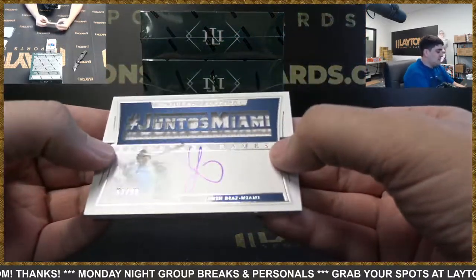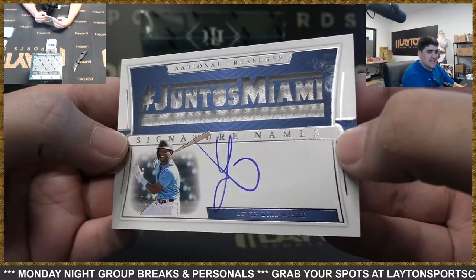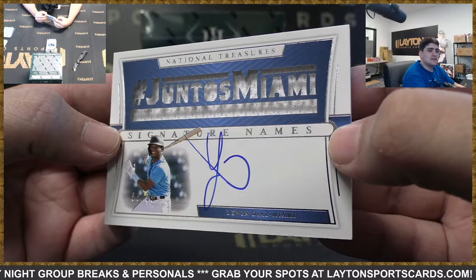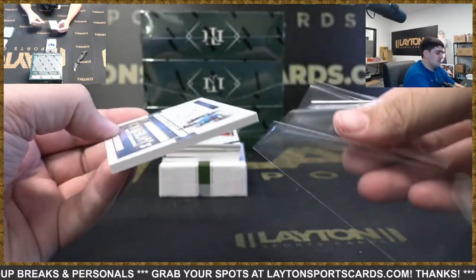Then we've got Marlins — it's going to be a rookie auto to 99, Luwín Díaz. Juntos Miami. Nice hit there on the signature. Marlins getting a hit.